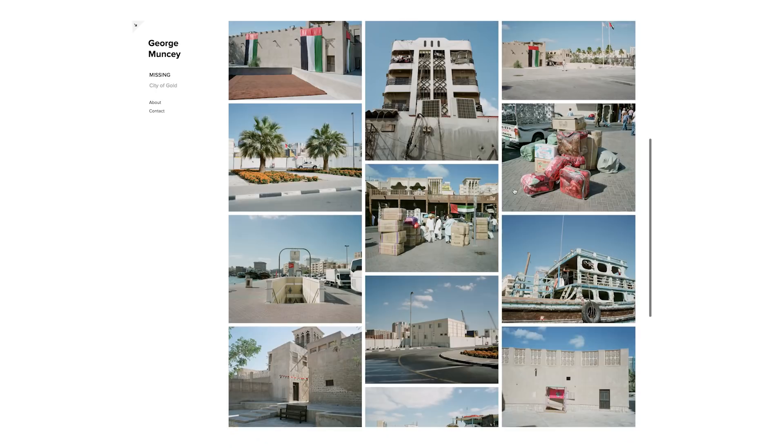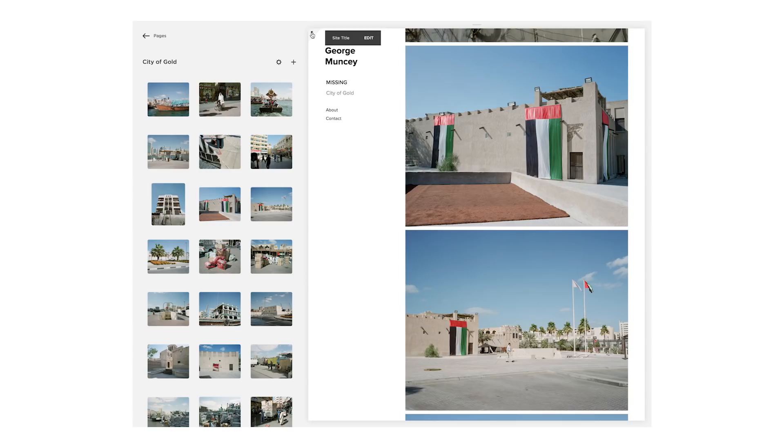On that note, I'd like to thank Squarespace again for sponsoring this video. If you're looking to buy a domain, build a website or a blog, definitely give Squarespace a go. It's a really easy platform to work with and the results are really professional. You can get 10% off if you use the code 'negativefeedback' — so why not give it a go?